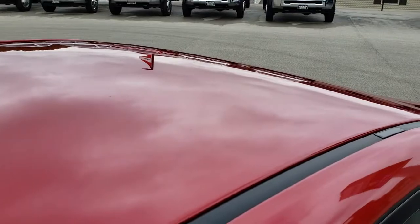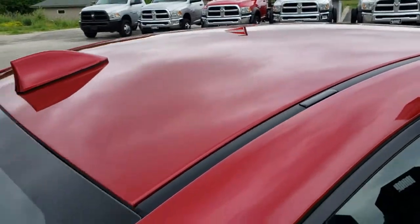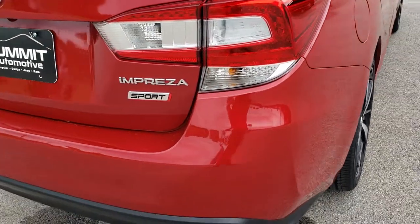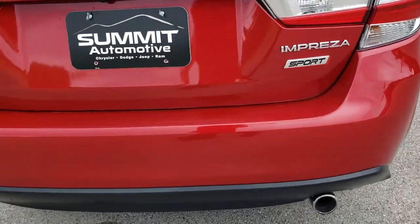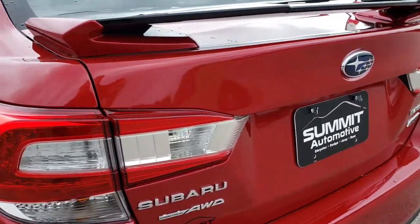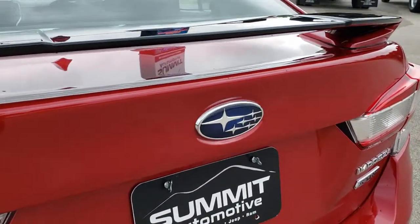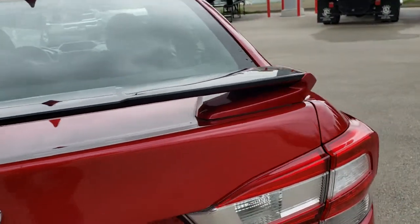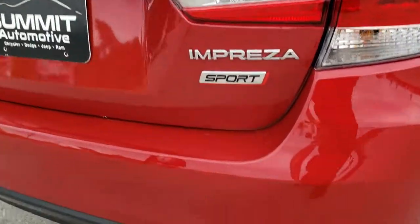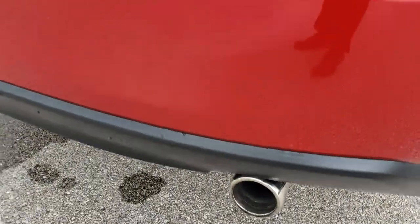The roof is in nice condition as well. As we come around to the back of the vehicle, you can see the rear bumper is in excellent shape — no dents, dings or scuffs on it. Deck lid is in nice shape and it does have a deck lid spoiler painted black to give it a nice accent. Chrome tipped exhaust.